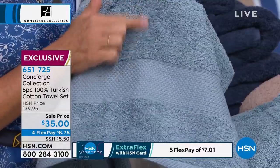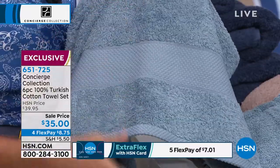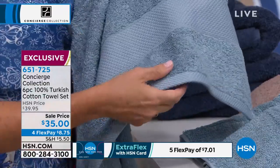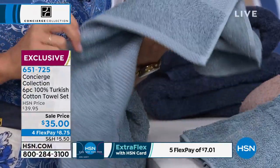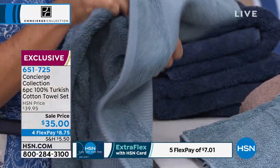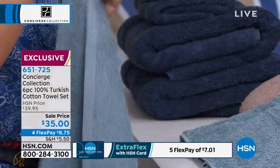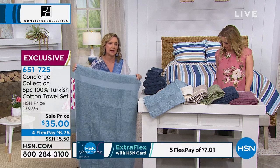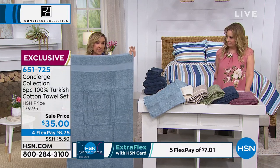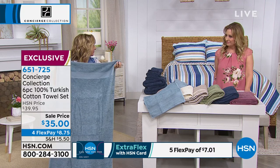I wanted to show you the decorative dobby. These are long staple fiber cotton loops, all 100% Turkish cotton — it's not a blend. Look at the way they're bound — just the quality. When you shop for towels, the fact that they're looped on both sides, they're finished all the way around. And I want you to see the size — you buy a bath towel and then get it home and it's too small. These are 30 by 54 inches.